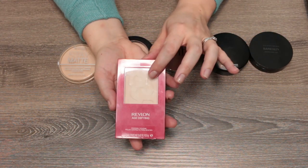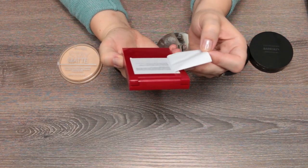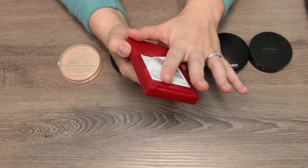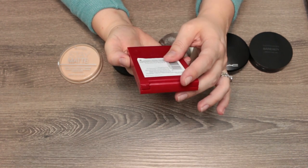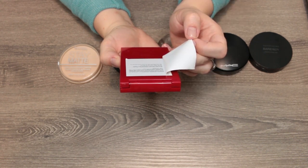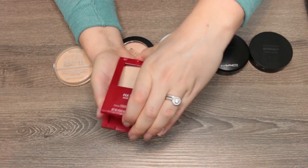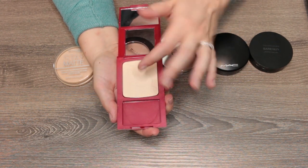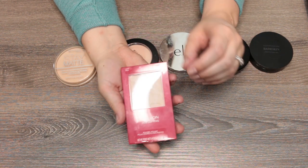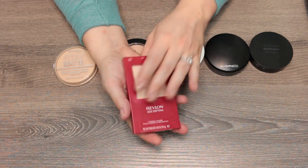This is the Revlon Age Defying powder — an interesting one. It has talc, then dimethicone as its second ingredient, and zinc stearate which is a smoothing ingredient. They claim it's an ultra-fine powder plus anti-aging skincare — there's hexapeptide-8 in here as well as fruit extracts. Even though it's talc-based, it is incredibly buttery and smooth. You put it on and it doesn't look powdery, yet it manages to blur, I think because of the dimethicone. I'm going to keep it.